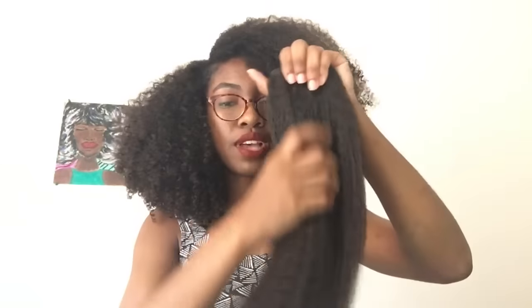Ever since I had the hair I've been running my hand through it to check for shedding, and there hasn't been any. So I'm not even sure I'll need the weft sealer, but I think I should just use it just in case. I appreciate that it came with the hair.